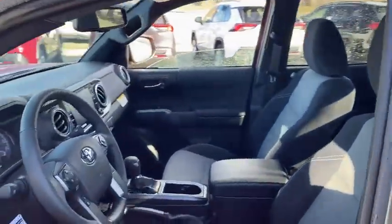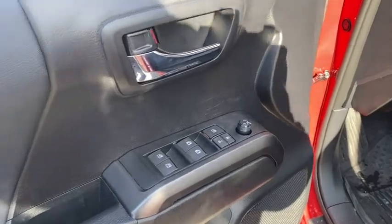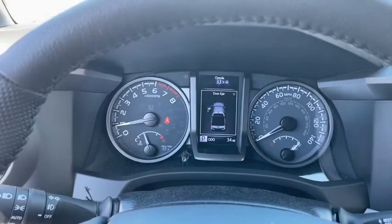Here are some of this vehicle's great options: backup camera, leather-wrapped steering wheel, trip computer, fog light, day and night rear-view mirror, and outside temperature gauge.